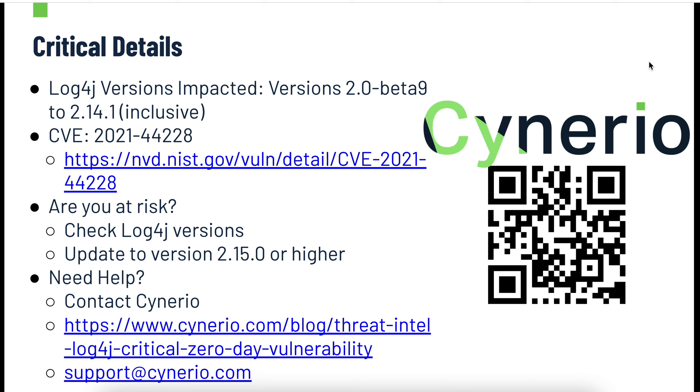If you want to read more about this, you can see the Scenario blog post link here, scan the QR code to go to our website, or more importantly, reach out to us directly. If you're a healthcare system working to address this, reach out at support@Scenario.com.